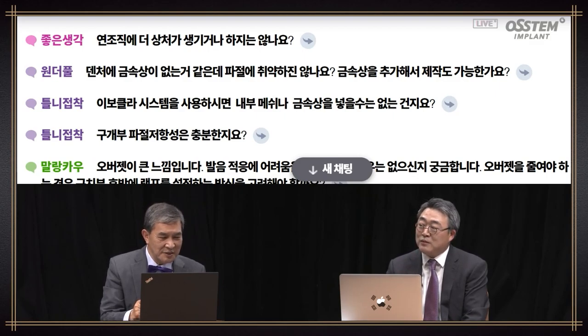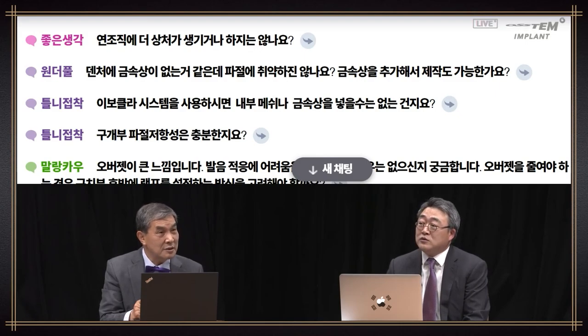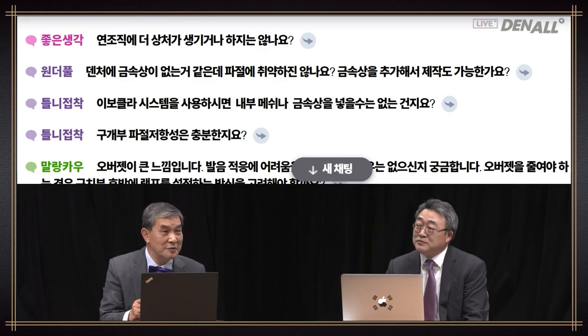Question: there's no metal base on the denture — will it be susceptible to fracture? Can I fabricate it by adding metal base? Yes, that is possible. It doesn't matter. This is related to the border, so I think metal base is possible. And if it is insured to the metal base, it's going to be more expensive.